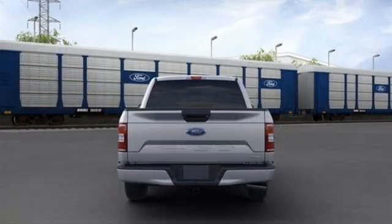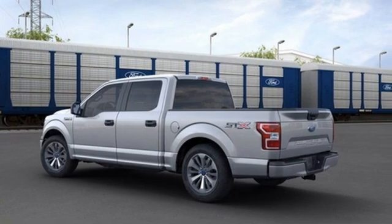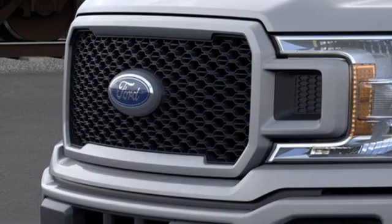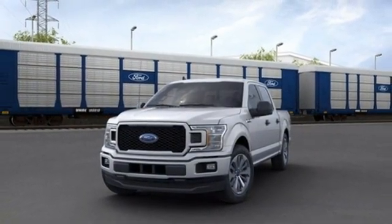Twin-turbo V6 engine, rear-wheel drive, automatic transmission, trailer hitch receiver, AM-FM stereo, three 12-volt power outlets, manual tilting steering column, active grille shutters, gas pressurized shocks, and Wi-Fi hotspot. Stop in for a test drive and make it yours today.